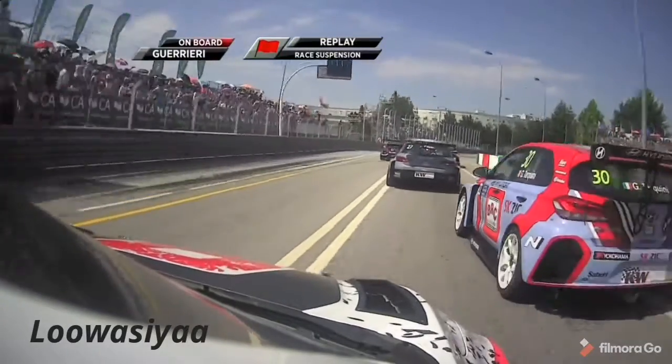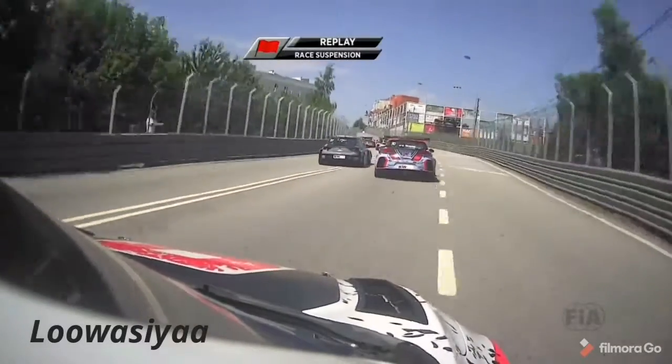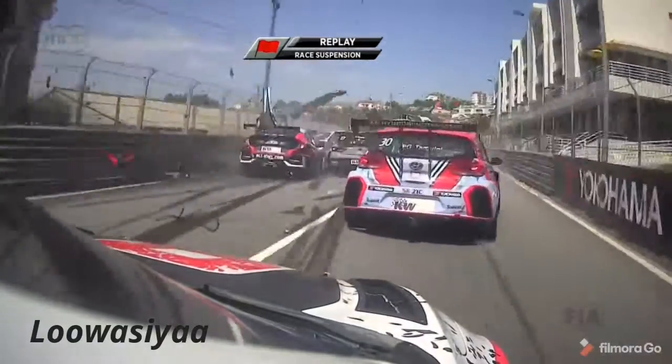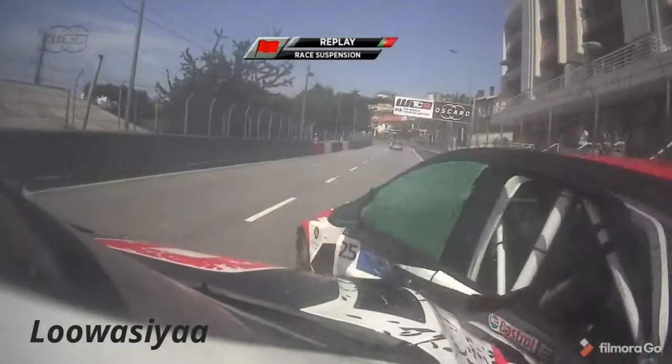Slow start for Ivan Muller, ahead of Esteban Guerrieri. Guerrieri out-dragged as well by Gabriele Tarquini, Tarquini coming by John Filippi. And look, look how much you can see — absolutely nothing.